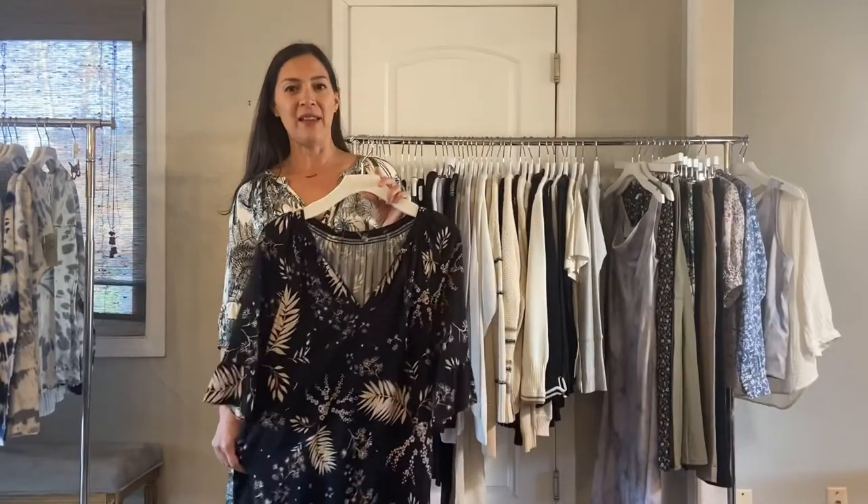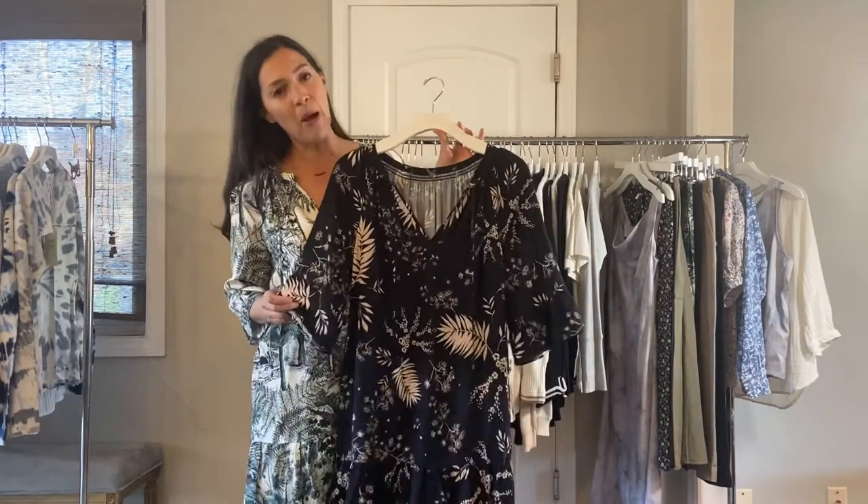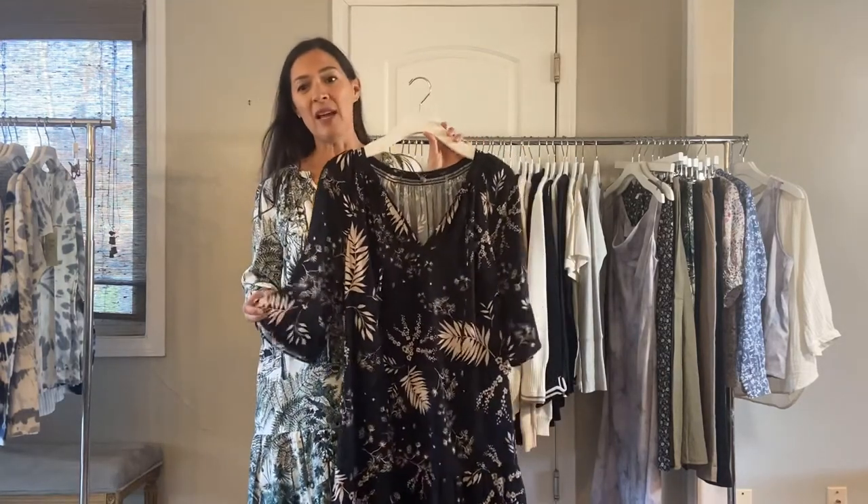Next up is the Claire dress and I think it's really cute. I have the Jurassic print on — it just has a little tie here — and then again in the black palm print. It's $103 and it's all viscose.